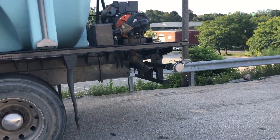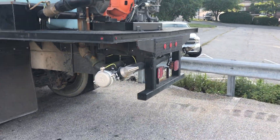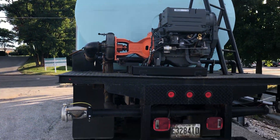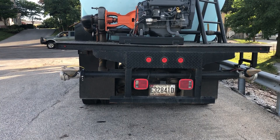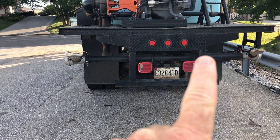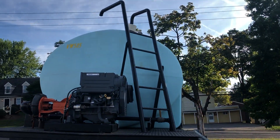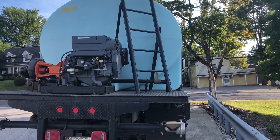Coming around back, you can see it has a big 4,000 gallon poly tank on it with a separate engine drive. Sometimes these things have a PTO pump, but this is a big Berkeley pump with a separate engine drive on the back. It pumps to both the front and back spray devices.